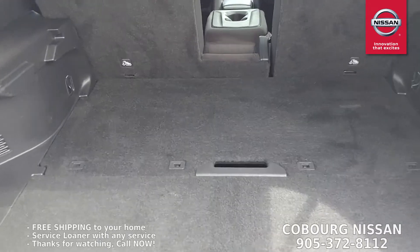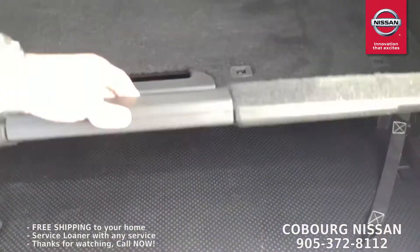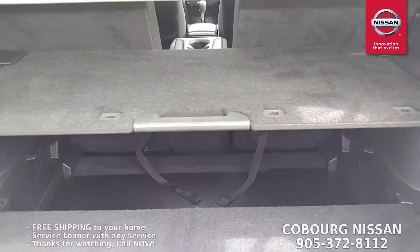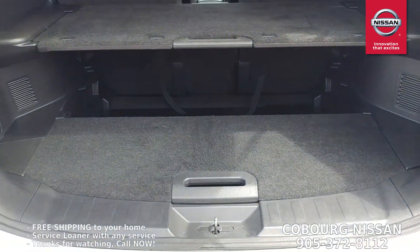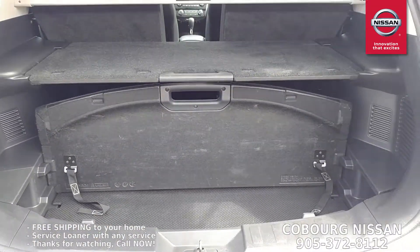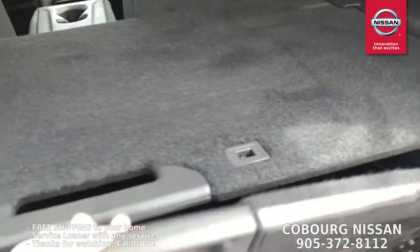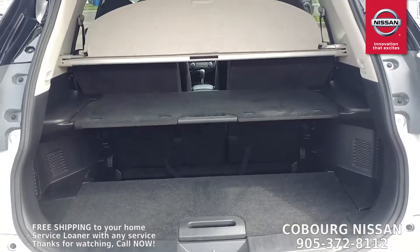Not only do you get an absolutely mammoth trunk, it's got this really cool cargo system. You can see these two handles — pop this one up and there's some storage underneath, same with this one. But watch this: you lift it up, slide it up, and now you've got a cargo shelf for delicate items. Grab that handle, flip it up, and all of a sudden you've got privacy — great for hiding expensive electronics. That's just a couple of the many configurations for the divide-and-hide cargo system that everybody seems to love.